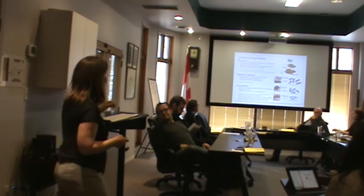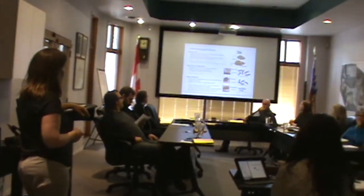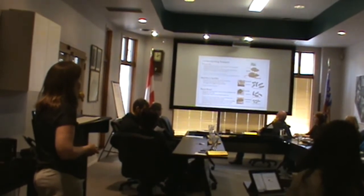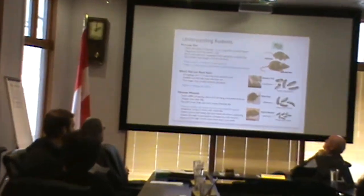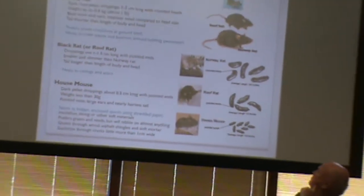Understanding rodents — I've put on here the three main ones that come into domestic locations: the Norway rat, the black rat or roof rat, and the house mouse. The Norway rat is the largest and has the largest droppings. You don't often see the animals themselves, so you're looking for the indications of what animal is there.